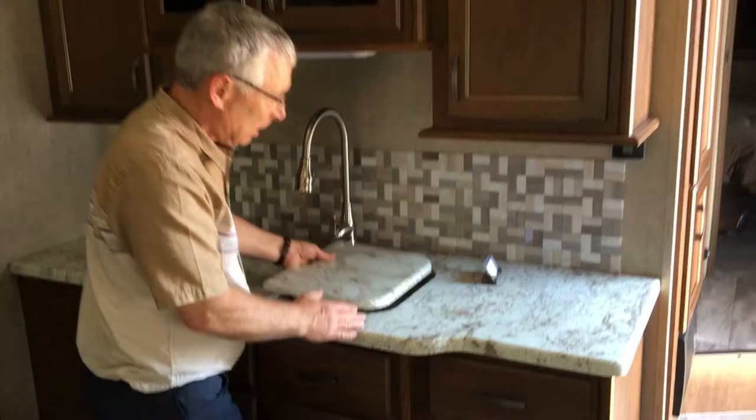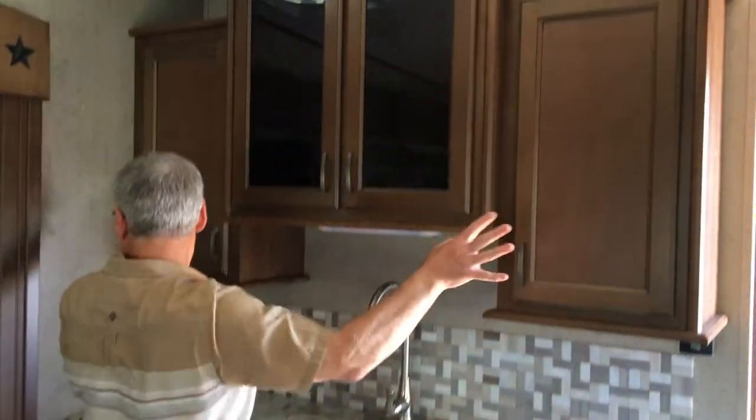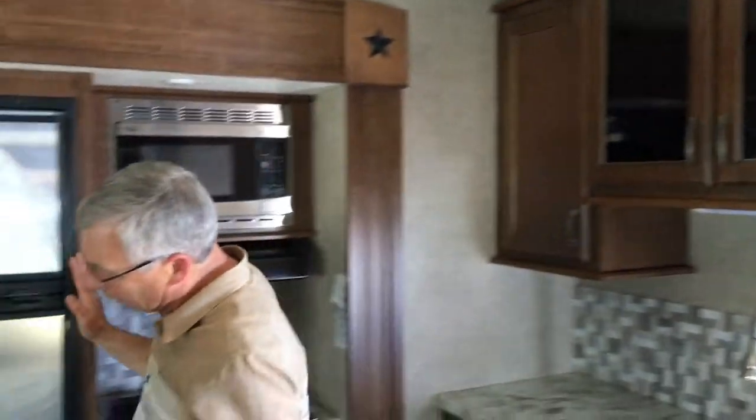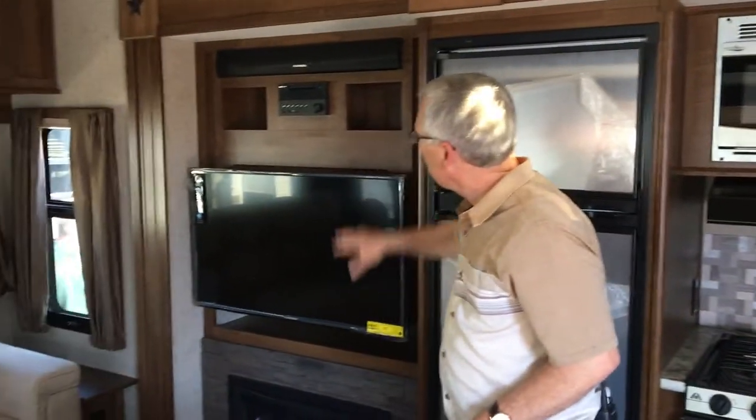First of all, I've got a nice big countertop, stainless steel sinks with flush-fitting lids, deluxe tap, lots of cupboards here, 8 cubic foot refrigerator, entertainment center with TV, fireplace, and sound bar.